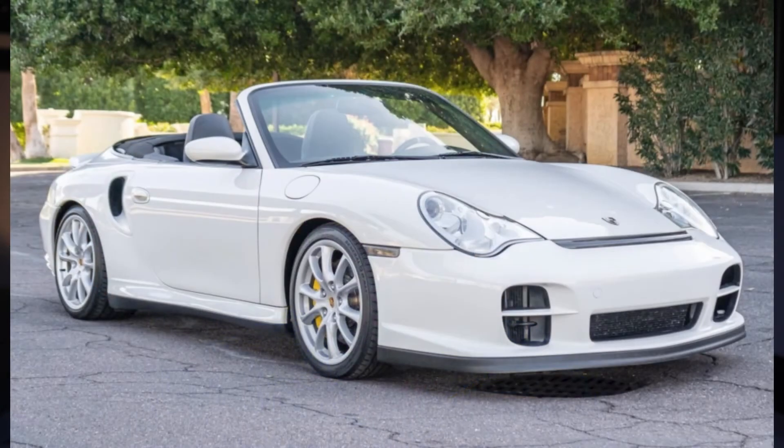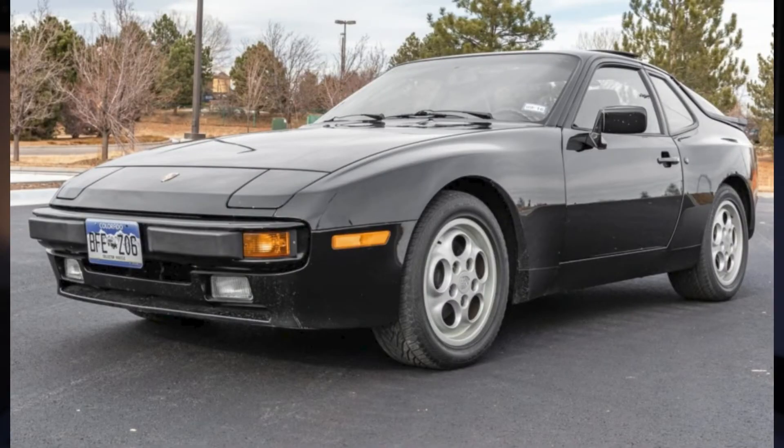A 59,000-mile 2005 911 Turbo S Cabriolet sold for $86,000. This car had a couple of mods but I think it's very much a bargain. An all-black 1987 Porsche 944 S with 53,000 miles sold for $18,250. This was an insurance claim total loss restoration — probably a little high for that car.